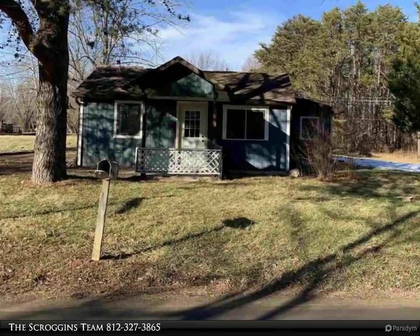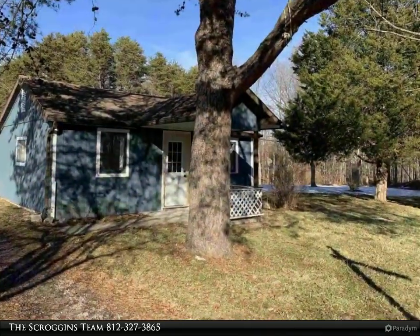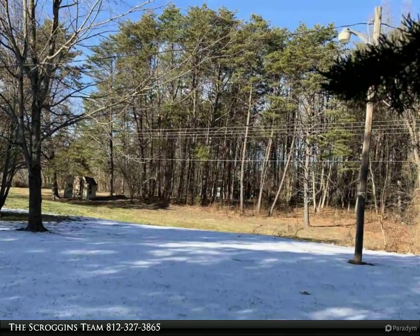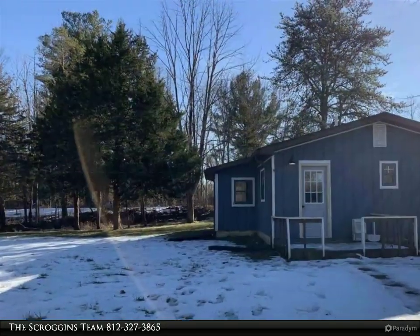This Carpenter Realtors property video is presented by the Scroggins Team. Newly remodeled 2-bedroom on a large 3-acre lot with a 20 x 34 detached garage.